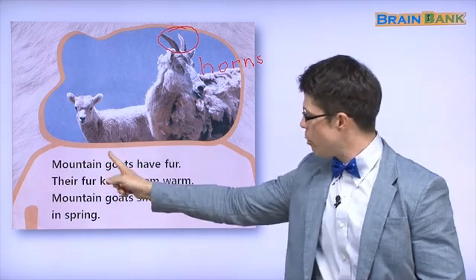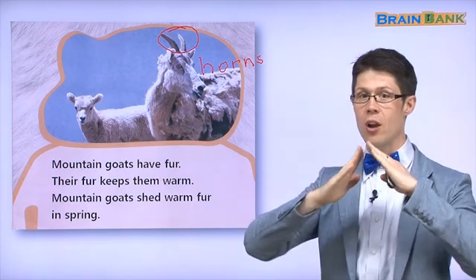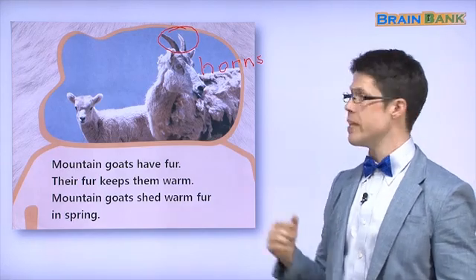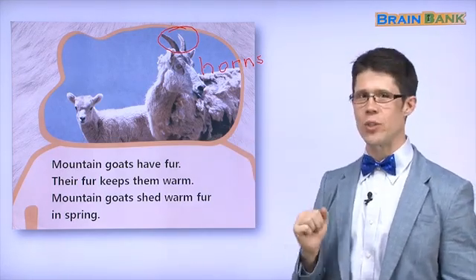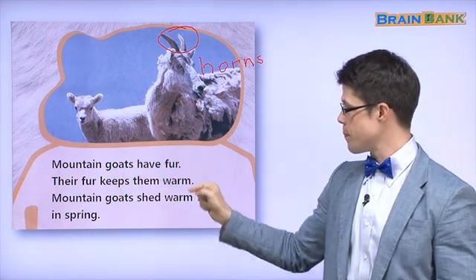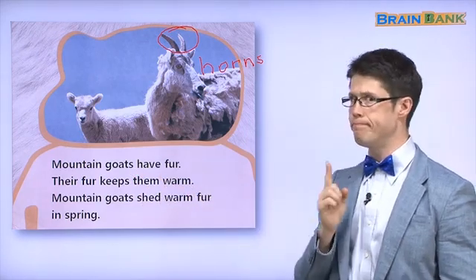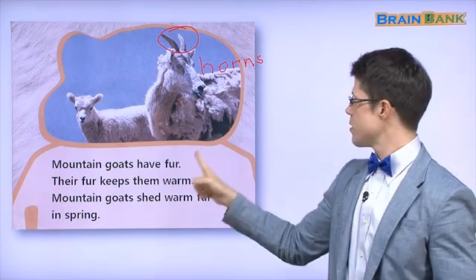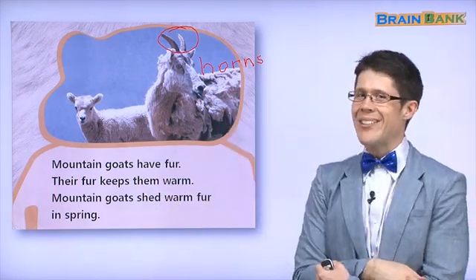Mountain goats have fur. These are special goats — they are mountain goats. Mountain goats have fur. Their fur keeps them warm. The mountains can be cold, so the fur keeps them warm.